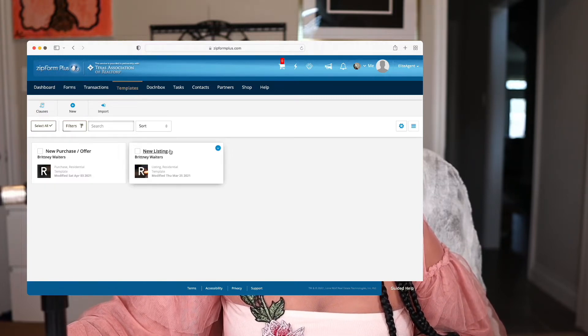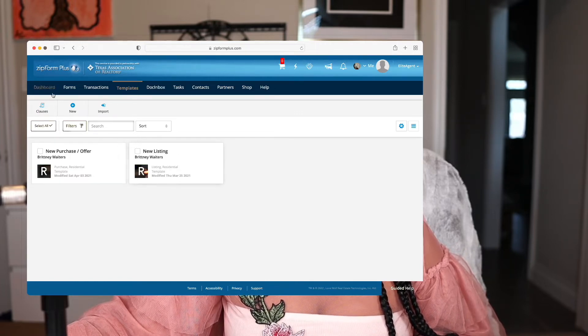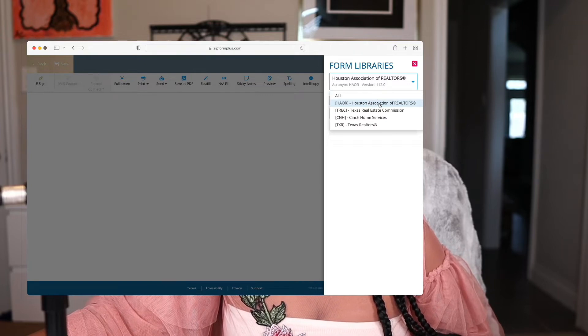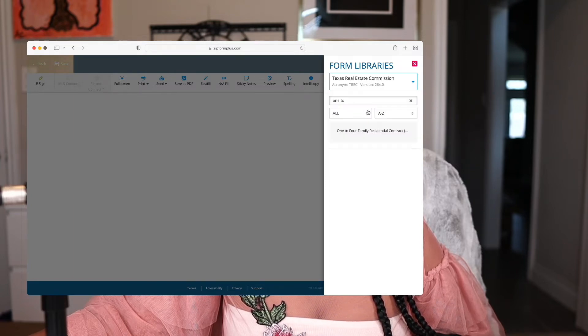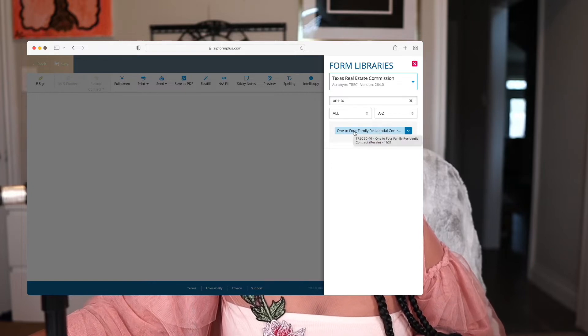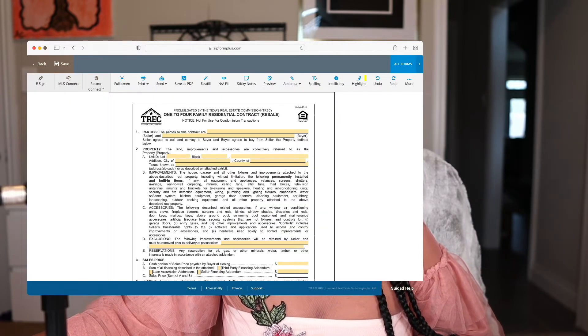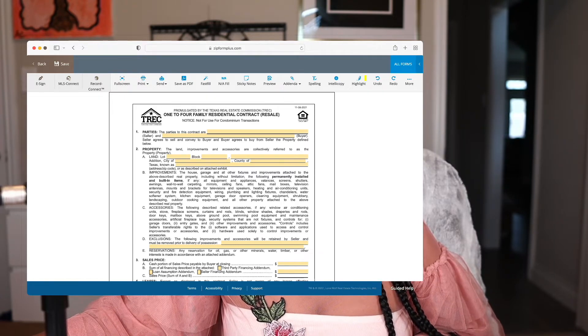There are standard forms that each party will need, depending on whether it's the buying or listing side. Instead of always going to forms manually, you can decide whether you want to stay within your association or check for Texas Real Estate Commission forms, which is TREC. Right here you'll find the standard one-to-four family residential contract. Do your pre-work and make sure you have access to it, because there are forms you'll need on the buying side as well.